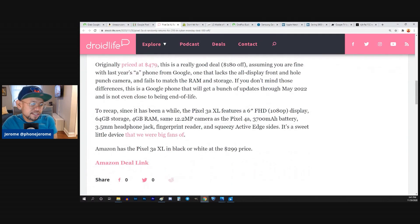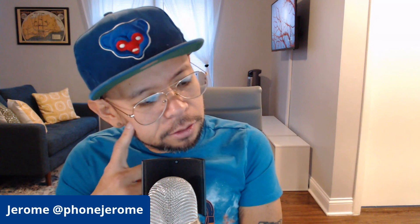The 3a XL has 64 gigs of storage, 4 gigs of RAM, and a 3,700 milliamp hour battery. This is why I think the 4a is still the better deal. Even at $350, the Pixel 4a has double the storage at 128 gigs, a better chipset, and you get an extra year of software support because the 3a is now over a year old.